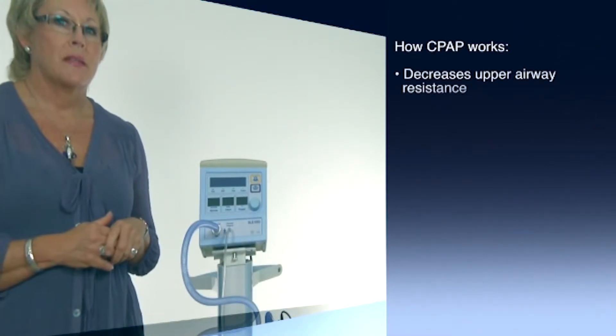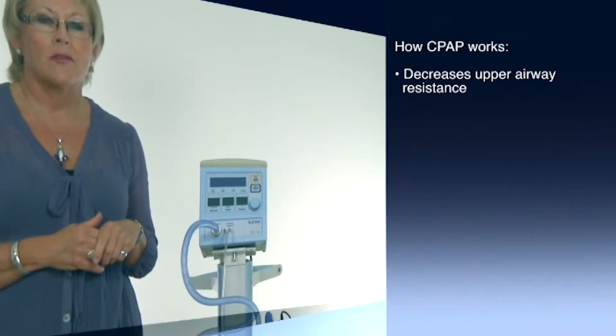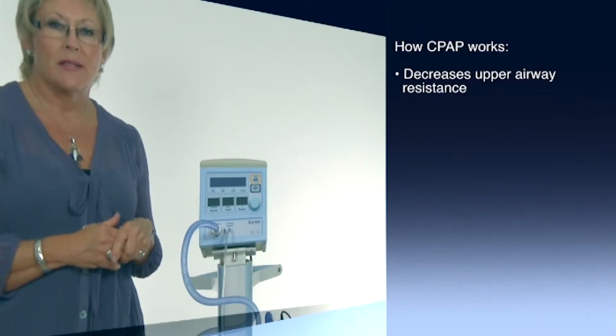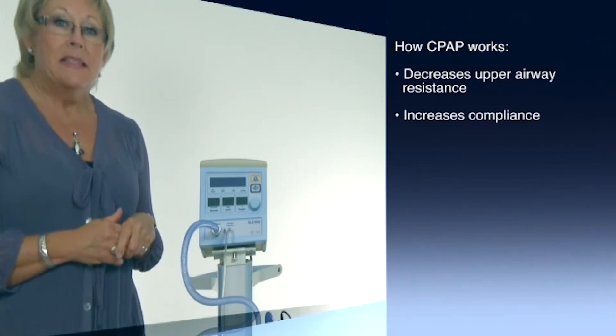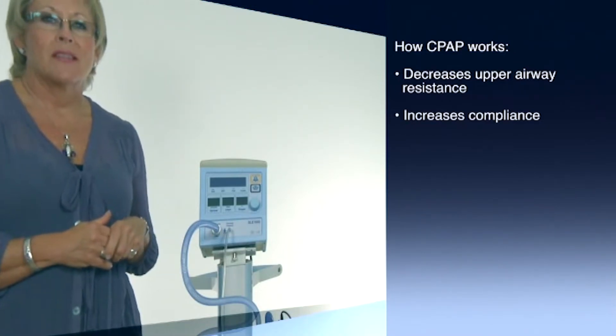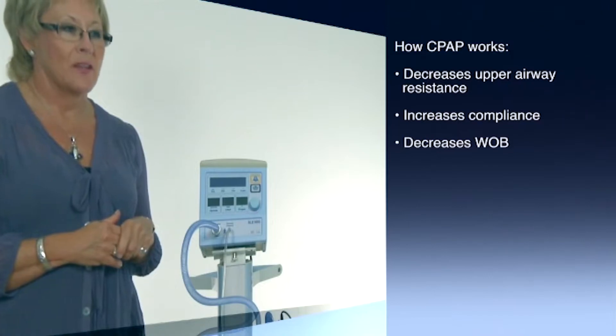CPAP works by decreasing upper airway resistance by mechanical splinting and increasing the pharyngeal area. It increases diaphragmatic activity. It increases compliance, thereby reducing airway resistance. It allows for larger tidal volumes, thereby decreasing the work of breathing.